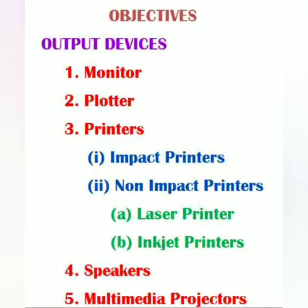These are the objectives for output devices. First one is monitor, second one is plotter, third one is printers and its types, fourth one is speakers, and the last one is multimedia projectors.